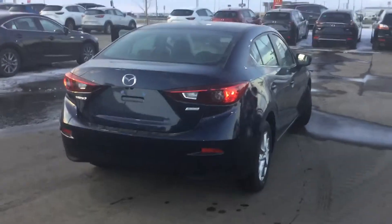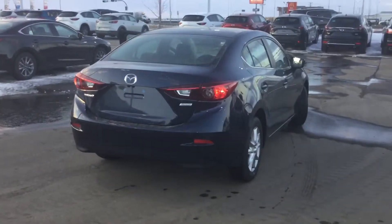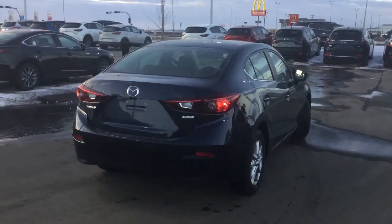If you have any other questions about our 2018 Mazda 3 GS, give me a shout, shoot me an email or call me back at 780-986-9665. Thank you.